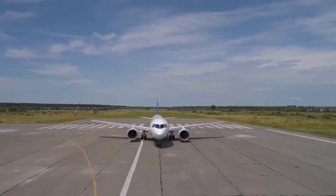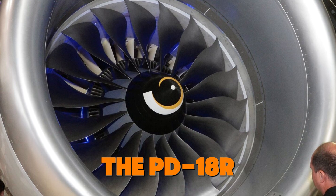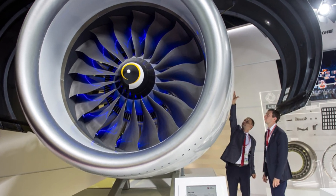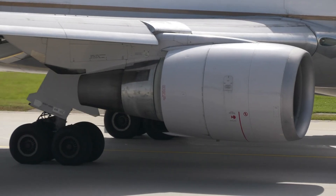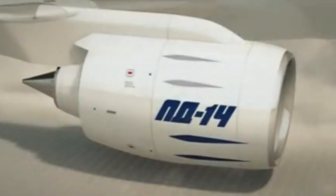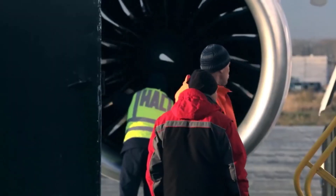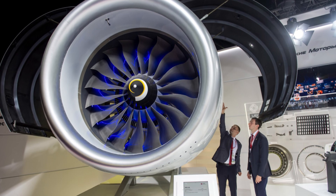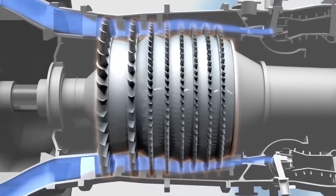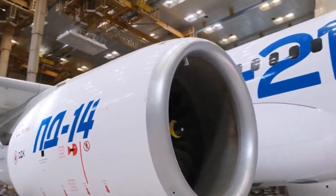Looking ahead, the PD-14 could be the foundation for future engines in Russia's aviation industry. Plans are in place to develop more powerful variants such as the PD-18R, and smaller engines like the PD-7 and PD-10 for regional jets, covering a wide range of aviation needs. Russia's aviation industry has also focused on increasing the use of composite materials — around 65% of the PD-14's nacelle structure is already made from composites, providing strength while reducing weight and improving fuel efficiency. The big question remains whether Russian engines like the PD-14 will continue to innovate globally, or whether geopolitical pressures will limit their growth.